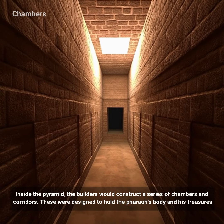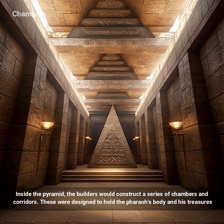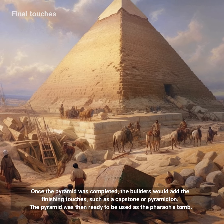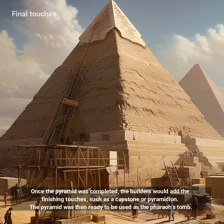Inside the pyramid, the builders would construct a series of chambers and corridors. These were designed to hold the pharaoh's body and his treasures. Once the pyramid was completed, the builders would add the finishing touches, such as a capstone or pyramidion.